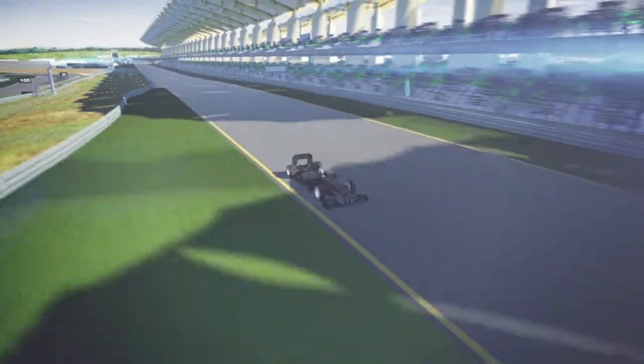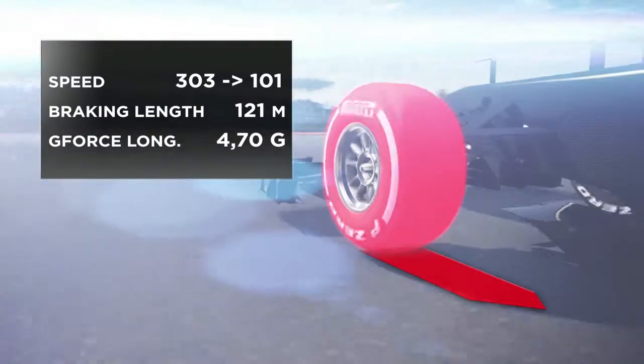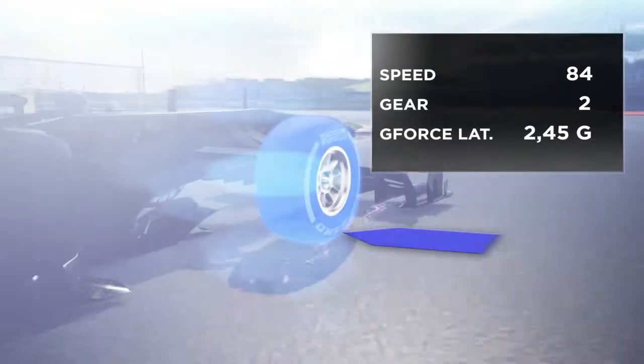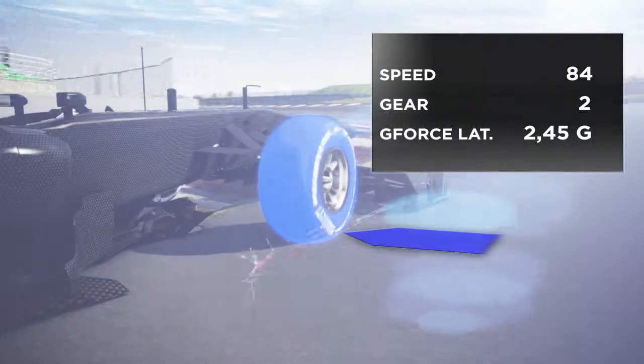The final corner takes the deceleration of 5.3G. All the braking is done in a straight line in order to maximise braking efficiency. Then the driver turns into the corner at speed, with the external tyre absorbing all the force of both the sideways and longitudinal accelerations.